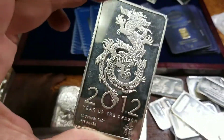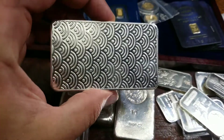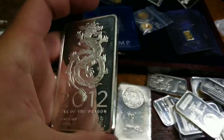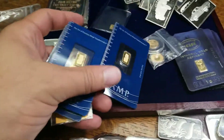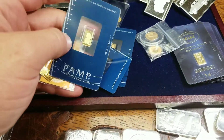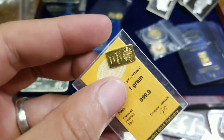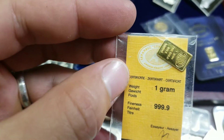10 ounce Year of the Dragon — this thing's pretty cool, don't know the maker, but it's a cool bar so we bought it. I'm sure somebody would love to add this to their stack. We also got some gold — some PAMPs, old school gram, Istanbul old Istanbul gram.